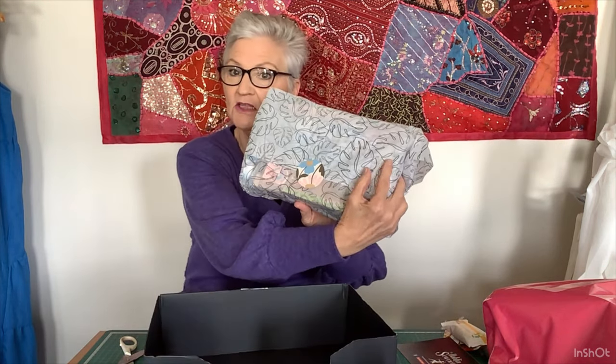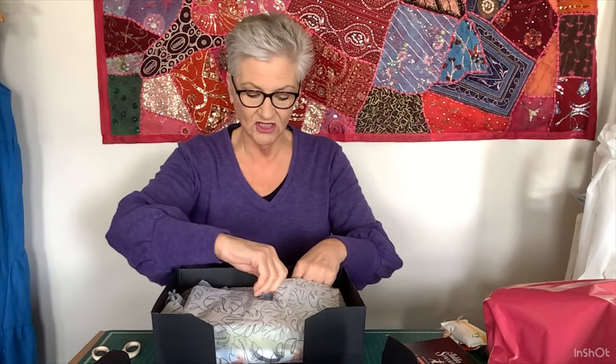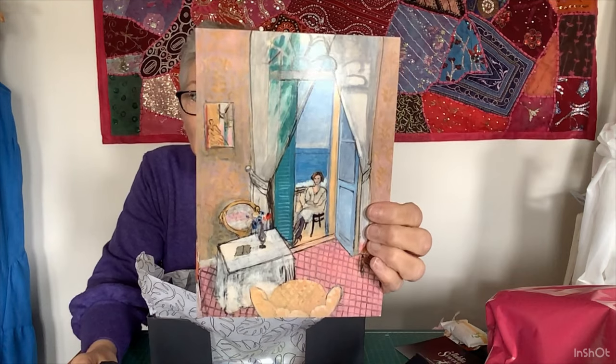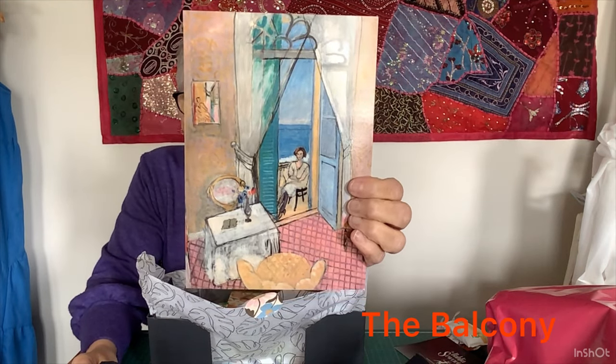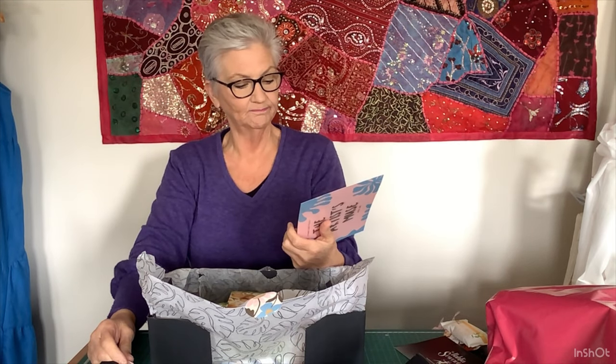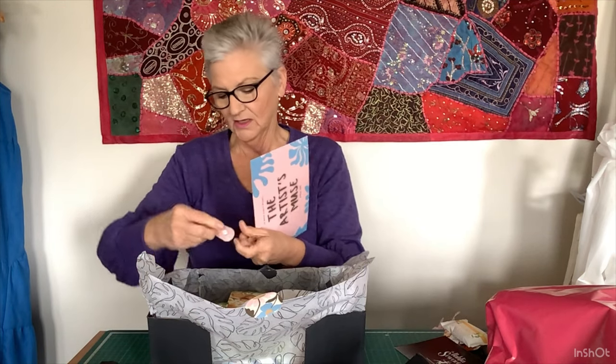Here's my beautiful parcel. Let's open it up. I'm going to wreck the sticker as usual. Here's a beautiful postcard — the Artist's Muse. I think that is a Matisse painting, I'll check it out. And this gorgeous little label that says 'Good Things Take Time'.